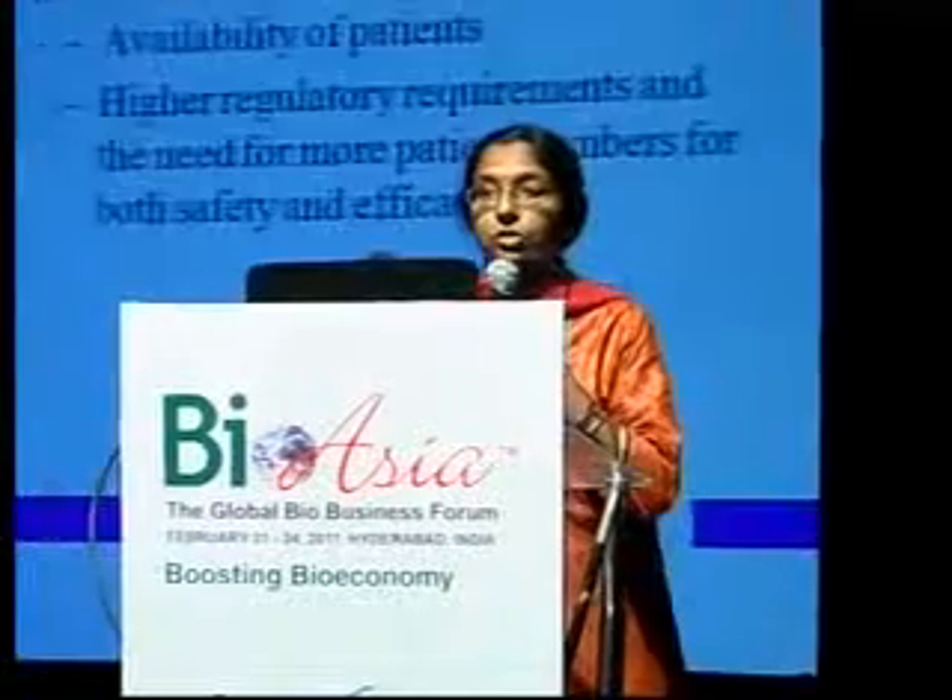The global pharmaceutical industry has faced significant challenges in terms of R&D productivity in the last decade. The collective R&D spend of the industry is at about 50 billion, but the number of truly innovative medicines emerging from these investments has remained small. This has necessitated a rethinking of business models in the industry the world over.